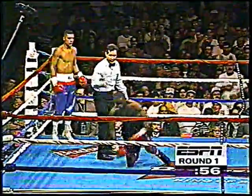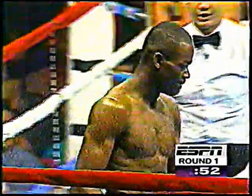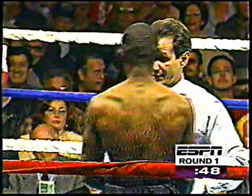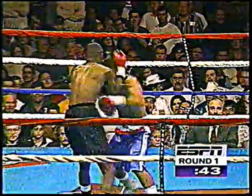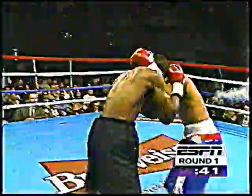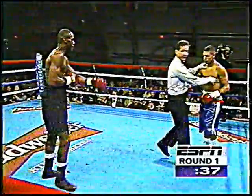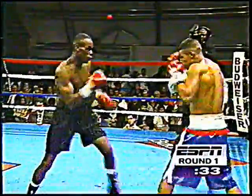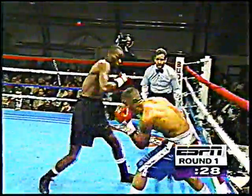Flores says enough of that! Welcome to the pros — so much for the head movement. Well, he did have it up to that point. Flores might do well to get on his bicycle and use all of this big ring. Instead, he is attacking Flores. He lands a good right hand, does Flores.